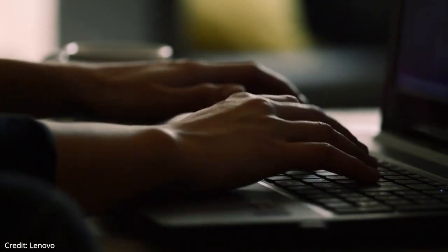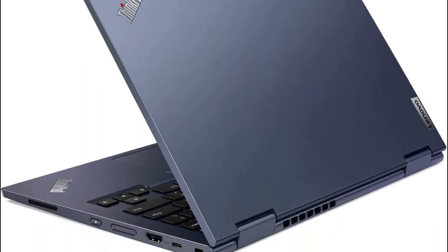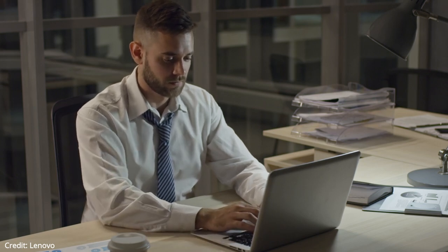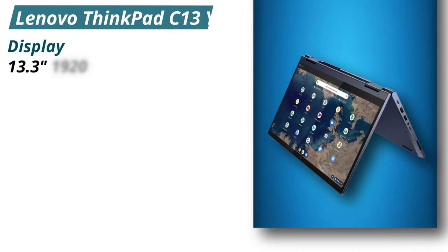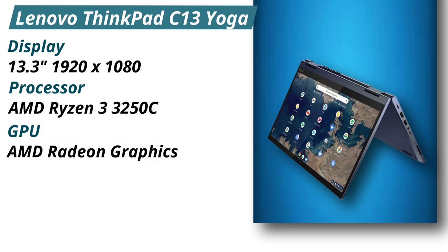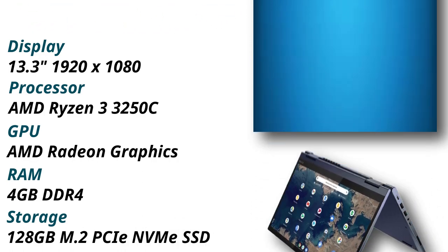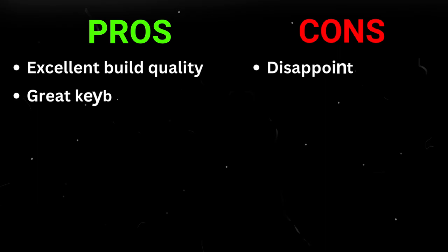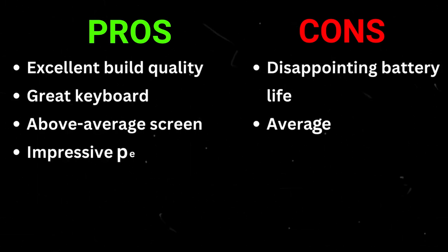The C13 Yoga comes with not one but two cameras. The normal webcam positioned above the display is a 720p unit that provides passable video. Compared to other models in this class, the C13 Yoga doesn't impress with its battery life, giving around 7-8 hours. Specifications — Display: 13.3 inches, 1920x1080. Processor: AMD Ryzen 3 3250C. GPU: AMD Radeon Graphics. RAM: 4GB DDR4. Storage: 128GB M.2 PCIe NVMe SSD. Pros: Excellent build quality, great keyboard, above-average screen, impressive performance. Cons: Disappointing battery life, average sound quality.